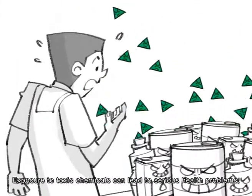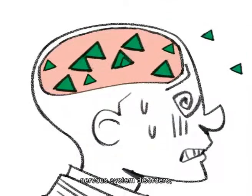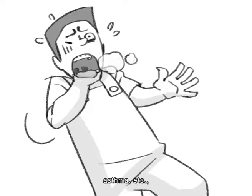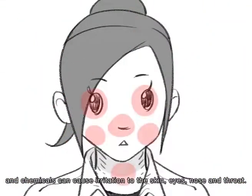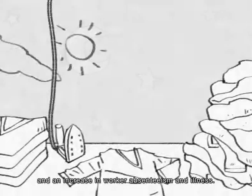Exposure to toxic chemicals can lead to serious health problems such as cancer, nervous system disorders, organ damage, asthma, etc. Chemicals can also cause irritation to the skin, eyes, nose and throat. This can all result in lost productivity and an increase in worker absenteeism and illness.